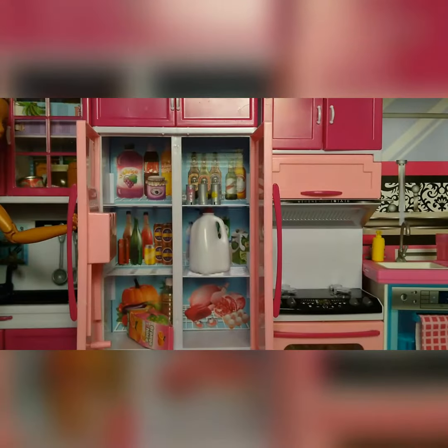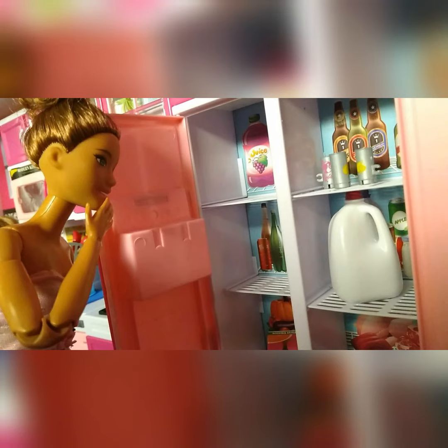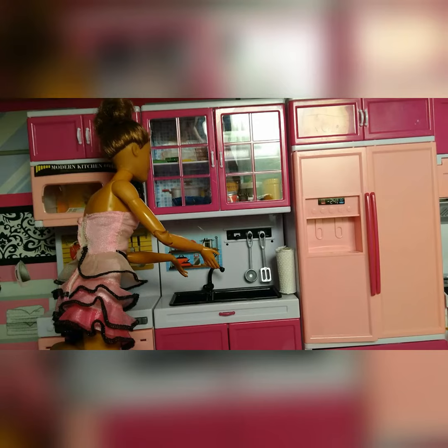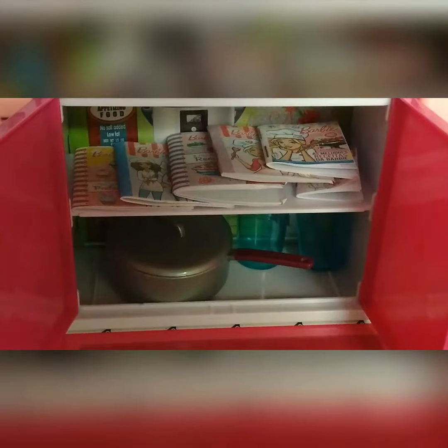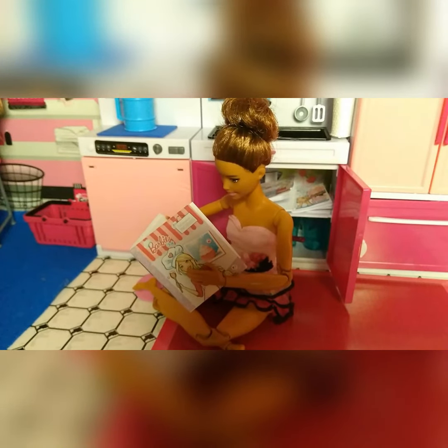Now let's go to the fridge. Here it is — it's sort of empty for now, but we'll fill it up soon. Over here I have my sink, some pots, measuring cups, and cookbooks. Hmm, maybe I should make cupcakes in my next video!